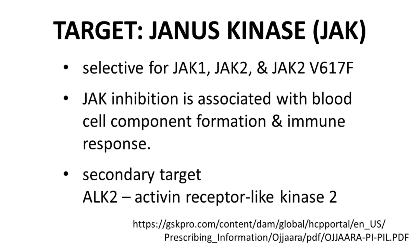Momolatinib's mechanism of action is inhibition of Janus Kinase or JAK. In particular, momolatinib is reportedly selective for the JAK1 and JAK2 isoforms as well as a JAK2 mutant. We'll come back to this selectivity later. JAK inhibition is associated with blood cell component formation and immune response as well as inflammation. Momolatinib also hits another target, activin receptor-like kinase 2, ALK2. Inhibition of this kinase is associated with increasing red blood cell production to help address the anemia aspects of myelofibrosis.